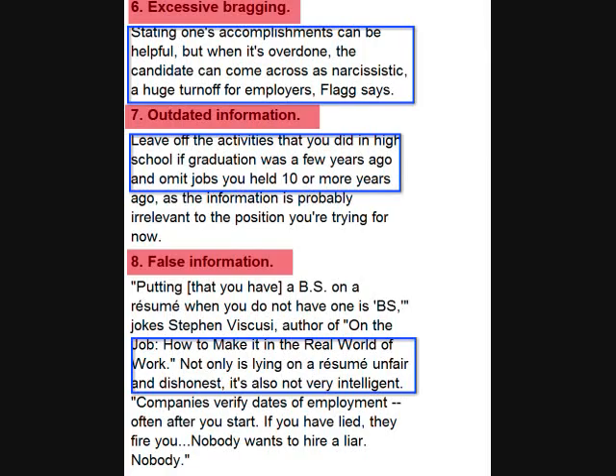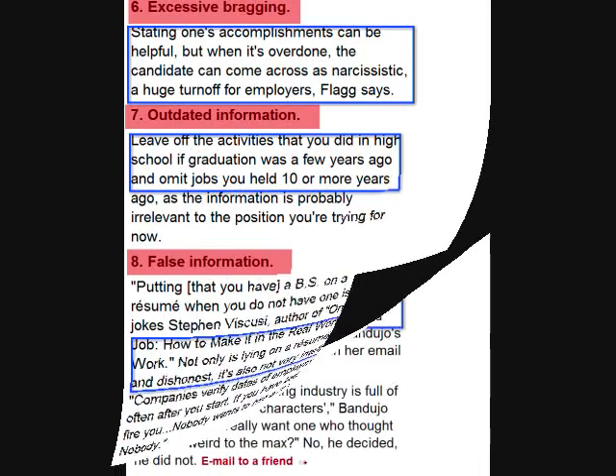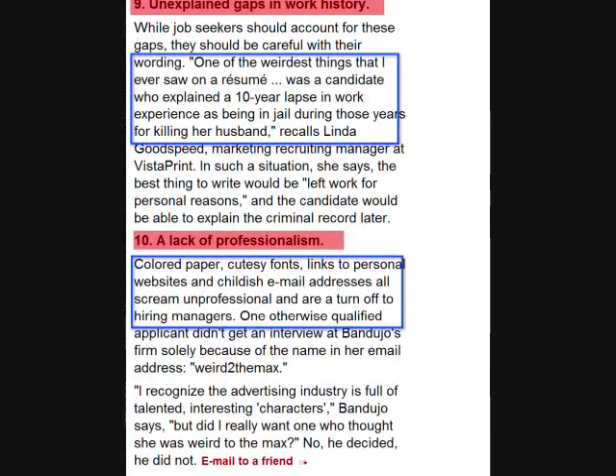Lying on a resume: trust that if you lie or stretch the truth, it will reveal itself in the interview. Honesty is the best policy. When identifying gaps in work history, simply be honest and indicate that gaps were due to personal reasons. Do not be brutally honest — for example, one candidate indicated she was incarcerated for ten years, which was the reason for her gap in work history.